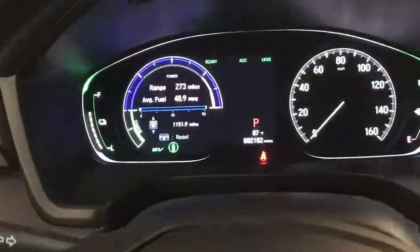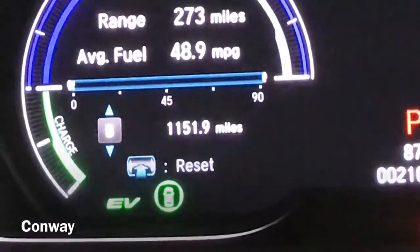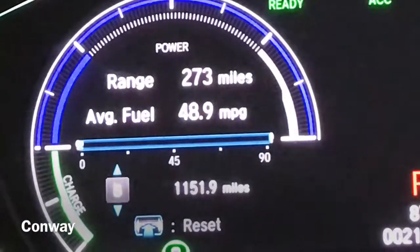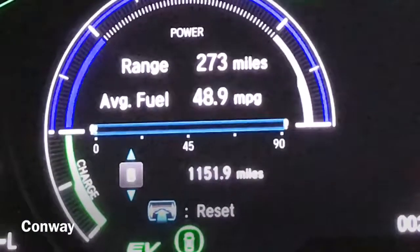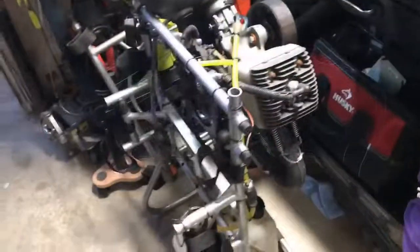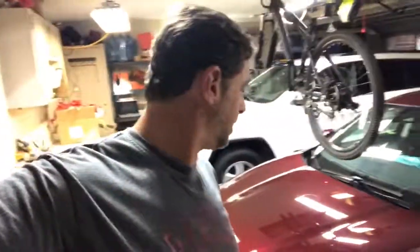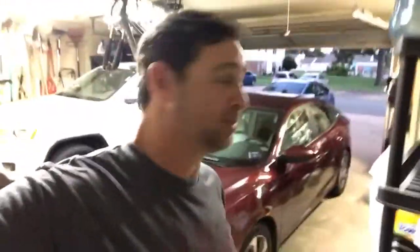Made it home — did 1,151 miles at almost 48.9 miles per gallon overall, which is exactly what they said I would get on the highway. I pulled everything out of the car and here is my motor — how awesome is that! I'm way too tired to get the wing, we'll get that later. Thank you for watching, subscribe if you haven't, and we'll do some more videos about the car and the paramotor after I get some sleep. See you later.